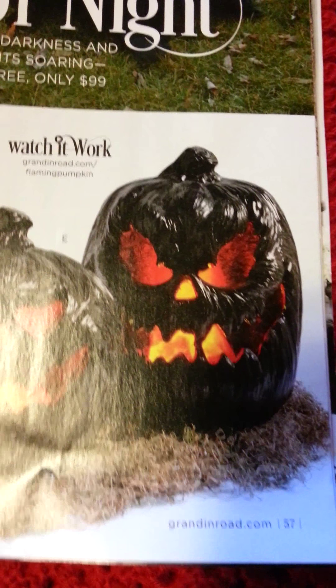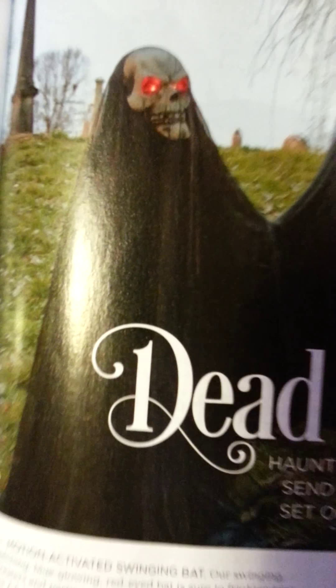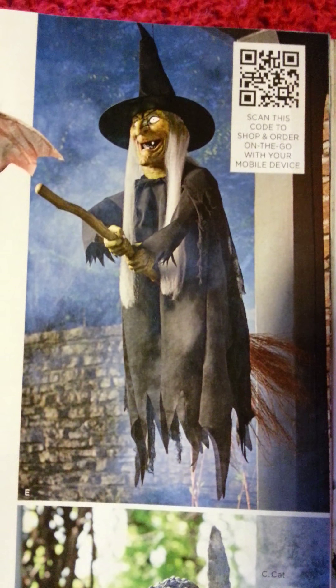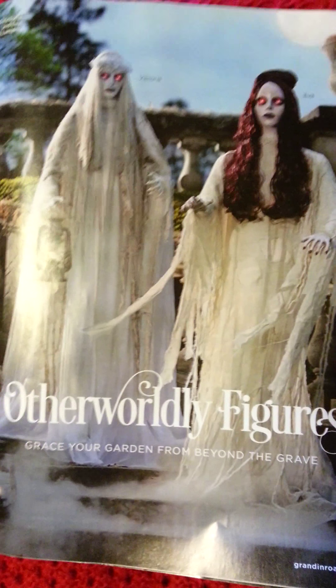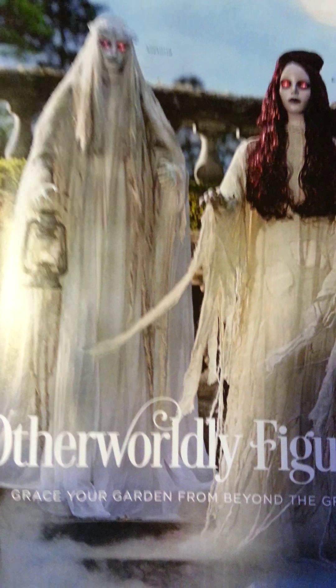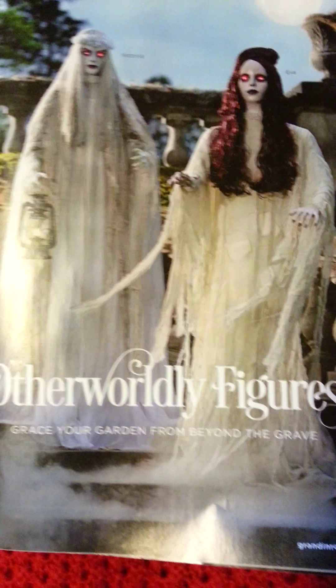These are creepy pumpkins — look at these. There are some great hanging bats with glowing eyes. Sorry for the glare. Aren't they cool? The Brides of Dracula, I guess — Victoria and Ava. She's kind of cool, too.